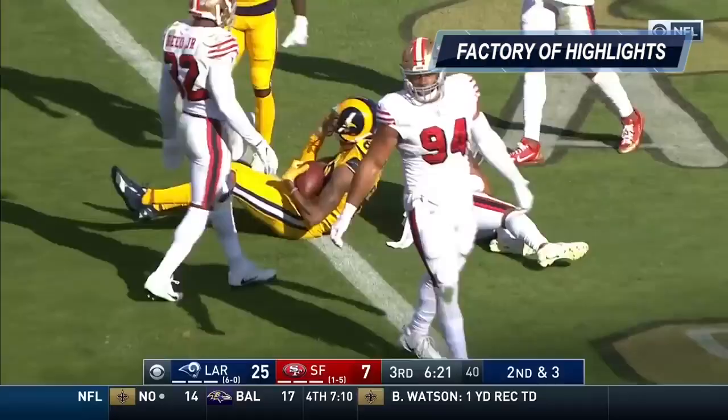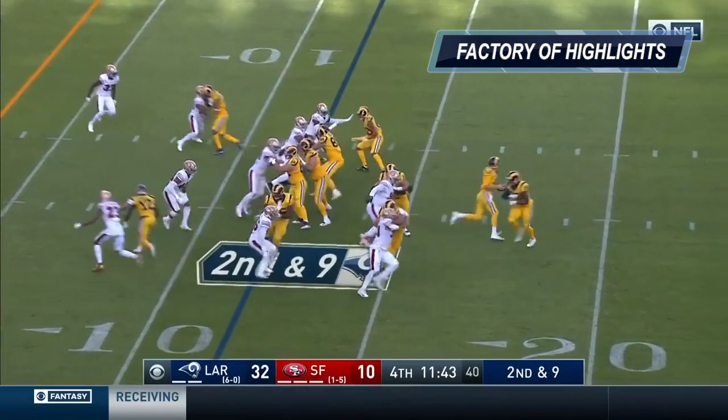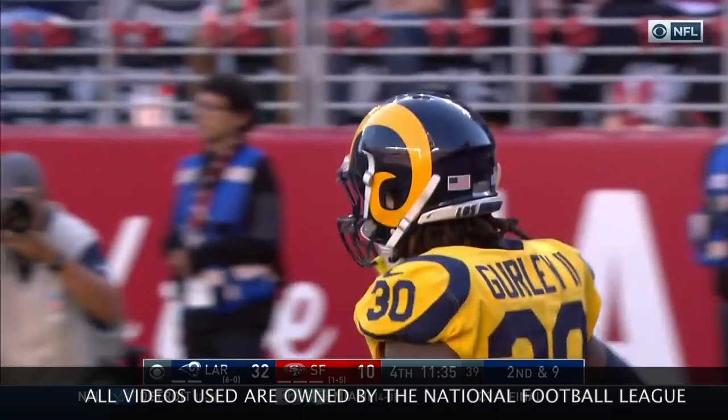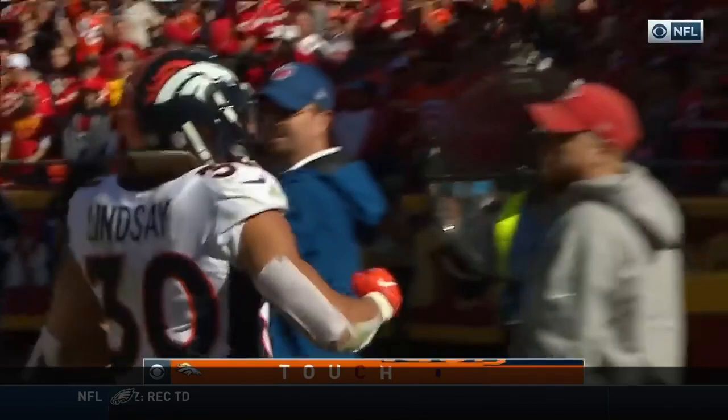Gurley takes it in for a second rushing touchdown today. Jared Goff, who is a Bay Area kid. Here comes Mitchell. There goes Gurley, and into the end zone over the pylon — touchdown, Los Angeles. Lindsey following Janevich in for six. One-yard touchdown run. Early statement made by Denver.